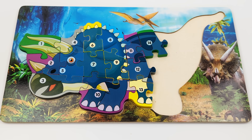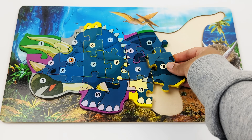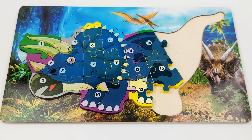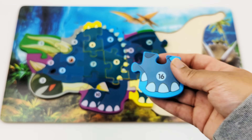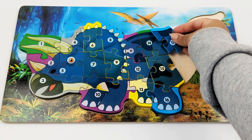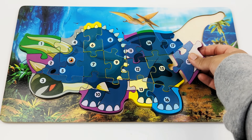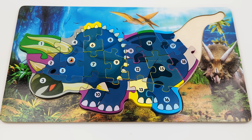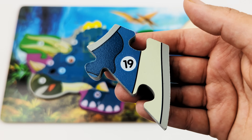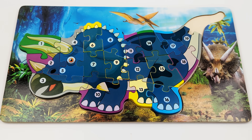What's after 14? 15. What's the next number? 16. The next number is 19. And the very last number in our puzzle is 20.